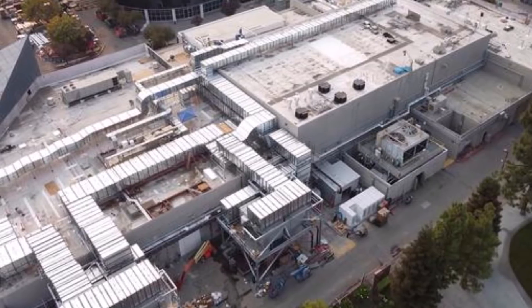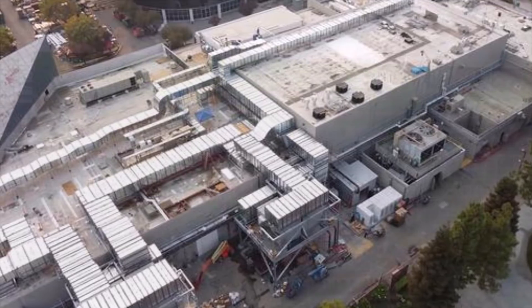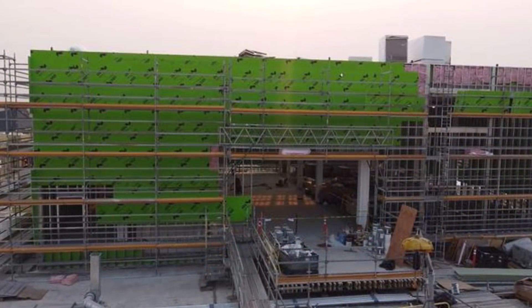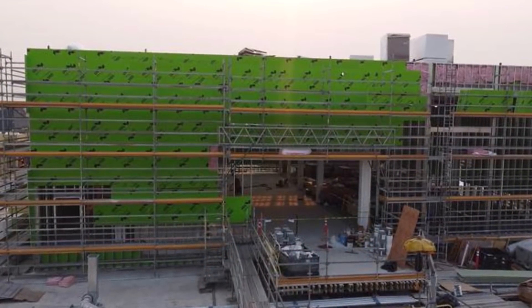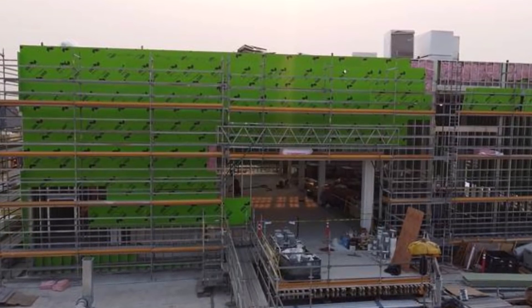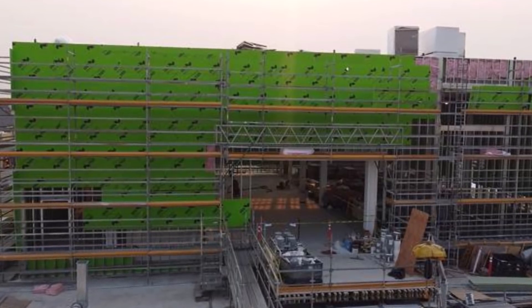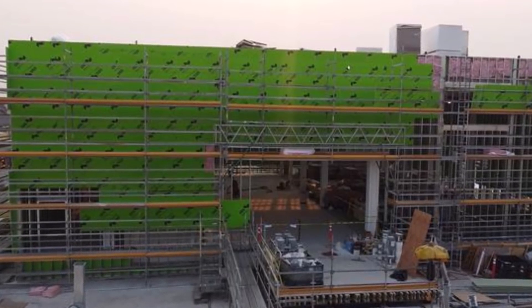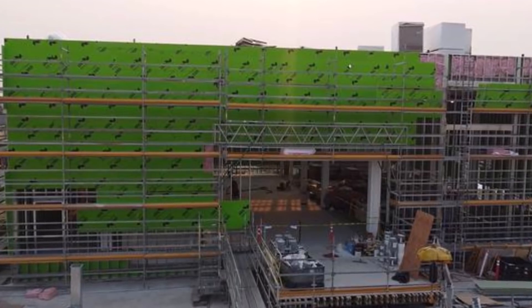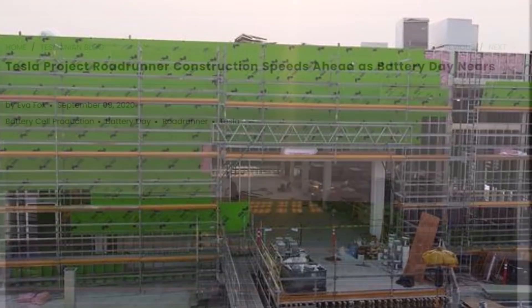Eva writes at Tesmanian.com that Tesla set up a pilot battery cell line in Fremont, where they secretly designed and tested manufacturing equipment and processes. At the end of June, it became known that this battery cell production line would be expanded to produce more battery cells.